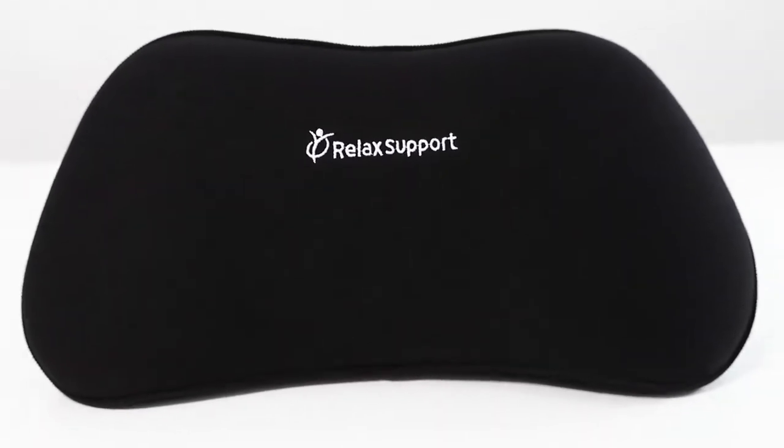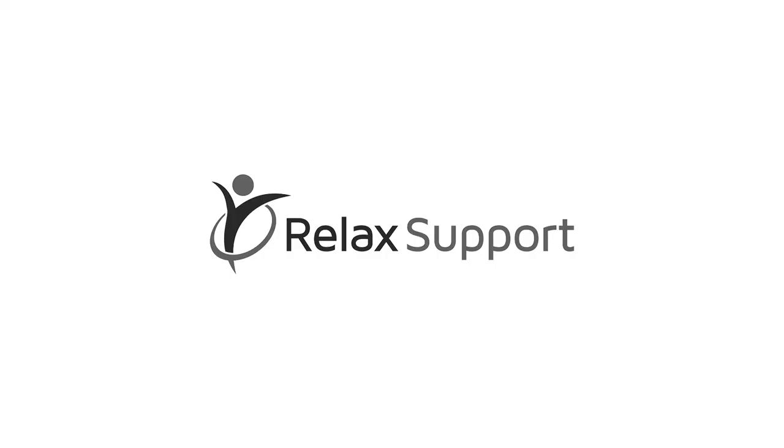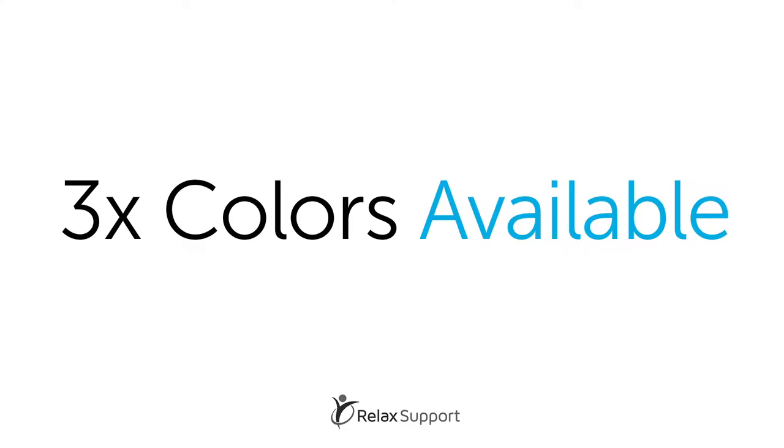Do you suffer from pain caused by prolonged sitting? We have the ultimate solution for you. Introducing the Lumbar Support Pillow by RelaxSupport. Our premium design pillow is easily adjustable for a range of seating options without sliding or slipping.